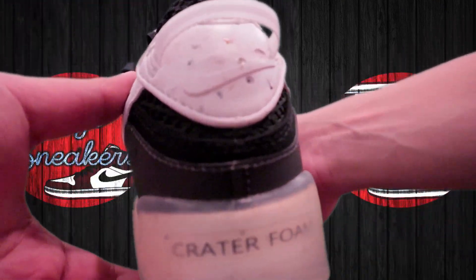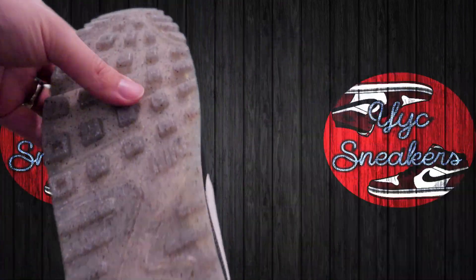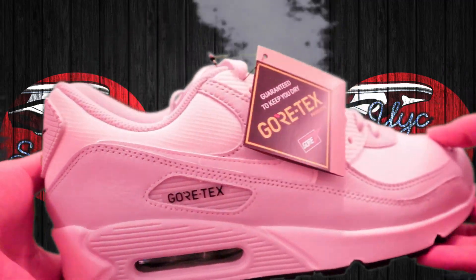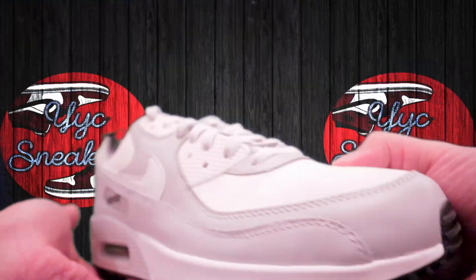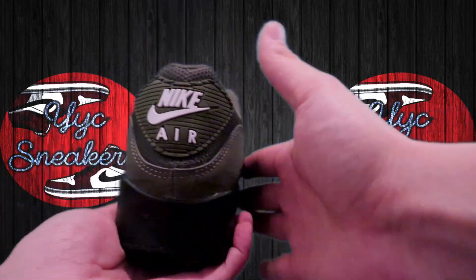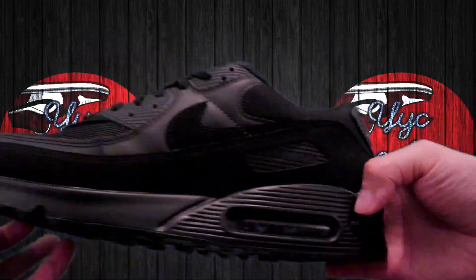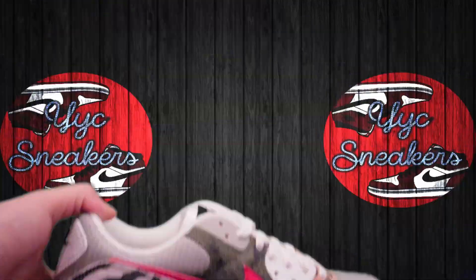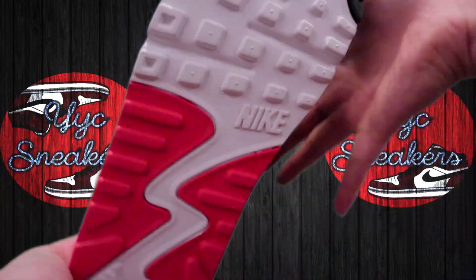Nike Air Max 90 Terrascape Braided Foam Black White — two 10s, two 8.5s, and an 8. Gore-Tex Photo Dust — 13, two 12s, three 11.5s, two 11s, two 10.5s, three 10s, 9.5. Olive Black Reflective — two 13s, a 10, 9, 8.5, and 8. Recraft Triple Black — two 13s and a 10. M Frank Rudy — 13 and 11. Tunnel Walk — 13, 12, 11, 10.5, and three 9s.